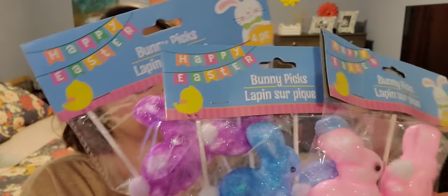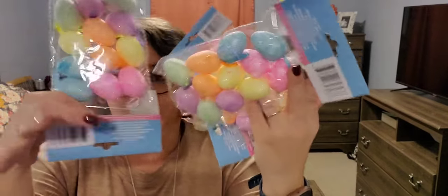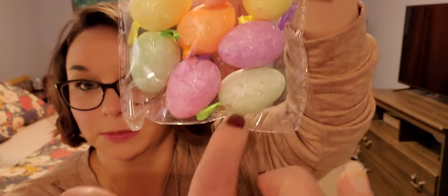Next, I picked up three packs of these four-packs of Bunny Picks - you get a purple, a blue, and a pink. I also picked up four packs of these little foam eggs that have little ribbon hooks - you get 12 in each. I'm going to use these as filler for my tiered tray. I got blue, pink, yellow, orange, purple, and green - just everything that says spring and Easter.